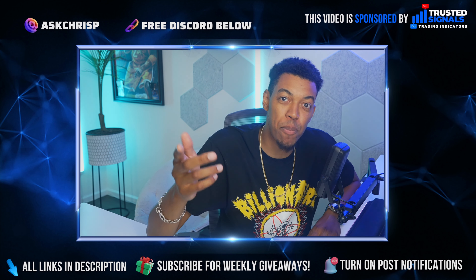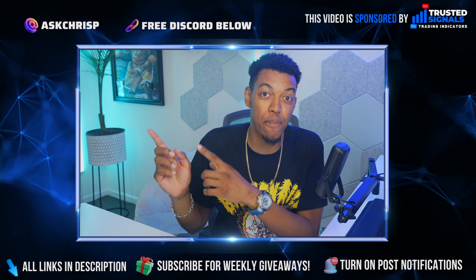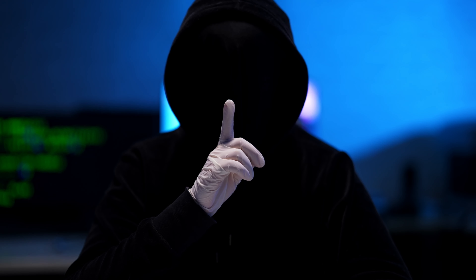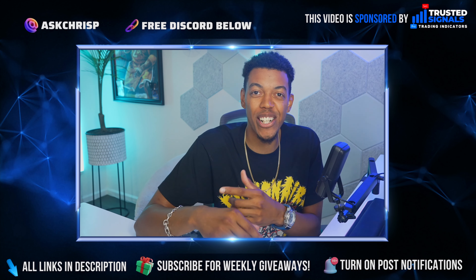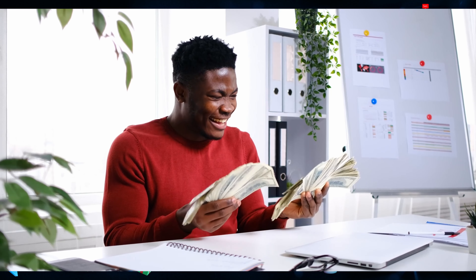What's going on guys? It's your boy Chris P and I am back with another video. I actually just finished filming a video which is going to give you five secret tips on becoming a profitable trader. But as I'm looking at the charts, I literally have to show you guys what this breakout indicator did today on US 30.